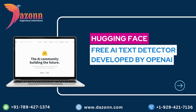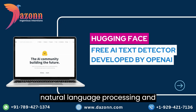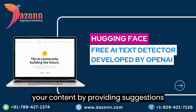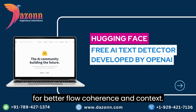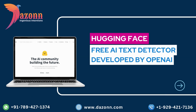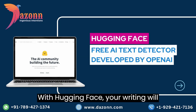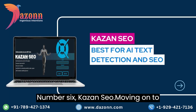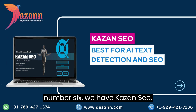Coming in at number 7, we have Hugging Face. This AI content detector specializes in natural language processing and understanding. It helps you fine-tune your content by providing suggestions for better flow, coherence, and context. With Hugging Face, your writing will sound more human and resonate with your audience on a deeper level.